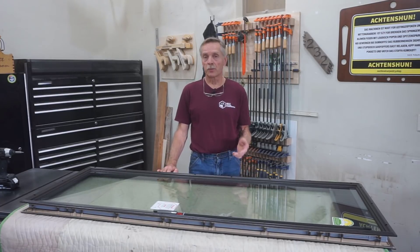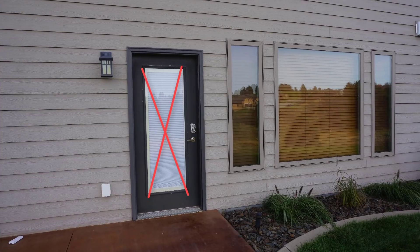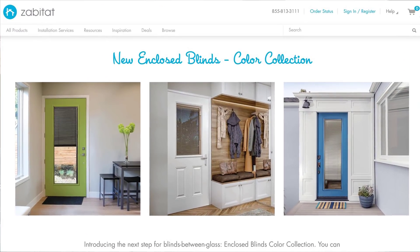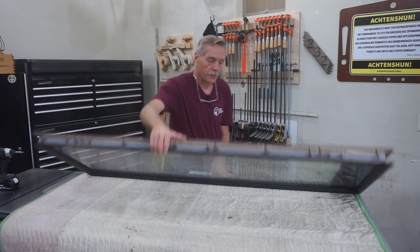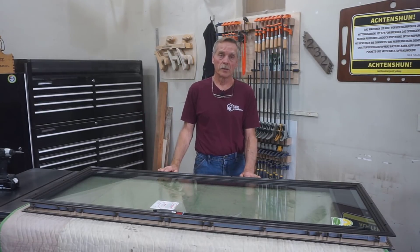It took a lot of searching to come up with a suitable replacement for those blinds, referring back to the fact that I'm a picky guy. But after spending a fair amount of time searching online, I came across Zabitat.com and this set of color-enclosed blinds that are made by ODL. I'll tell you more about their features and the reasons I chose these in a voiceover while I'm doing the installation.